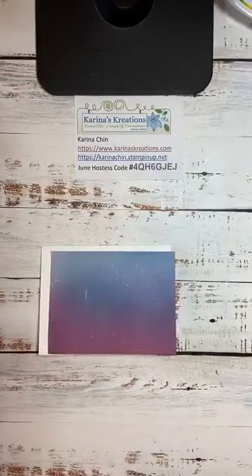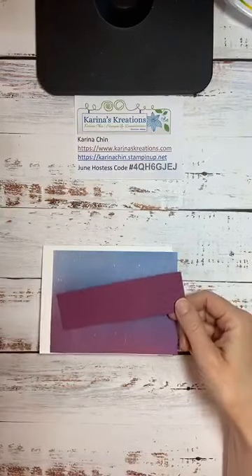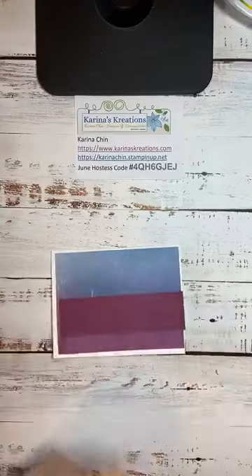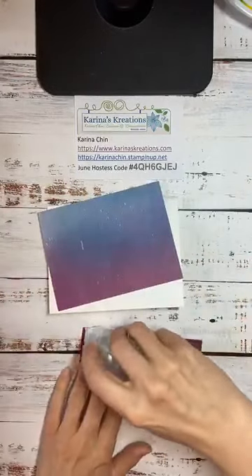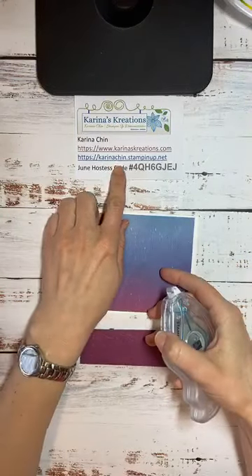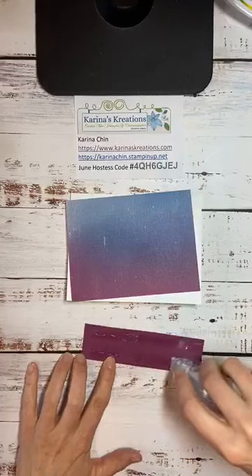First we're going to decorate the front of the card. I've already taken a piece of Rich Razzleberry cardstock — one and a half inches by five and a quarter — and put it in the brand new Greenery Embossing Folder, which is part of the Forever Greenery set. Now I'm going to pull out my brand new Stamp and Seal — I'm still getting used to it. If you live in Canada and want to order products, go to karinachen.stampinup.net. Use today's hostess code — starting tomorrow I'll change it.